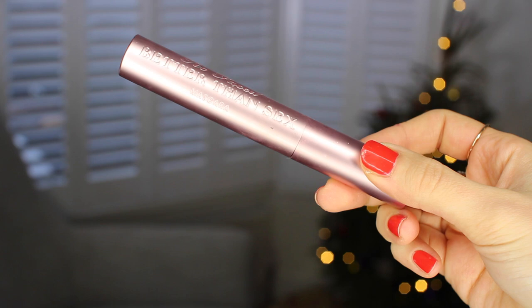I had no interest in trying the Too Faced Better Than Sex mascara, probably because of the name — I think it's ridiculous and it put me off. But I eventually tried it and really fell in love with it. I like how the packaging is weighted, which makes it easier to apply. The brush is ridiculously huge and I wouldn't have thought I'd like it, but it just makes my lashes look fat and full of volume. It's great for a night out, probably a bit too intense for day, but it's definitely my night-out mascara.